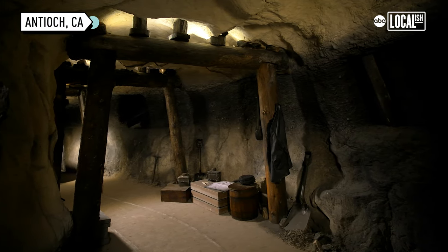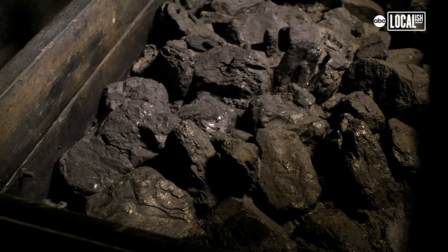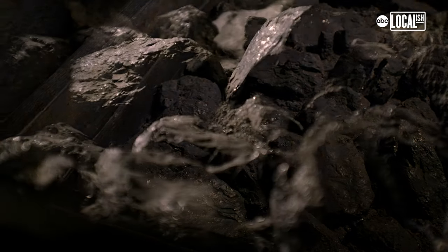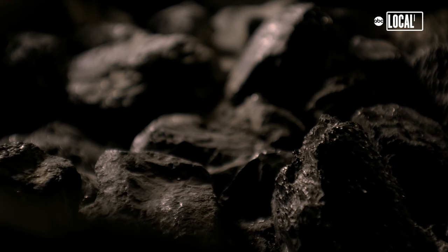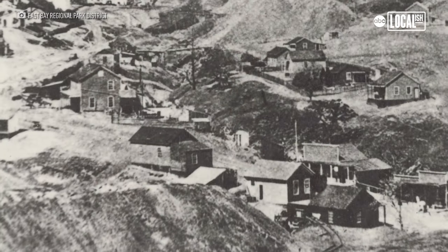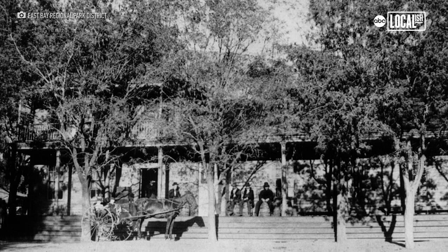This area is called Black Diamond Mines Regional Preserve. It's named for the valuable rock that came out of this hillside, which is coal. Coal is black in color and valuable, such as a diamond is valuable. So that's where the nickname Black Diamond comes from. In the Mount Diablo Coalfields, there were five towns. The one that is in the park today that we see and walk through is the former town site of Summersville.